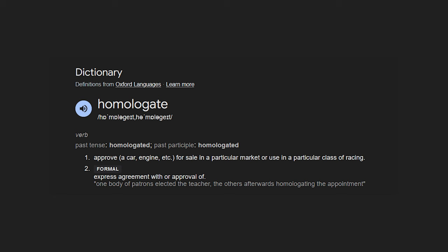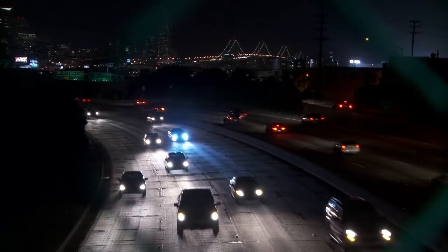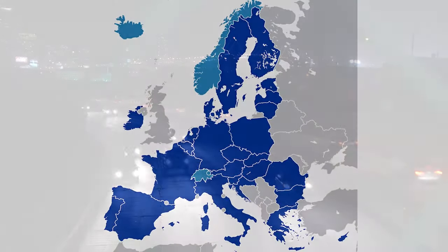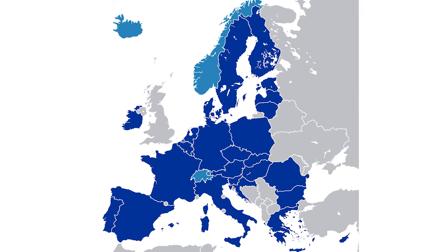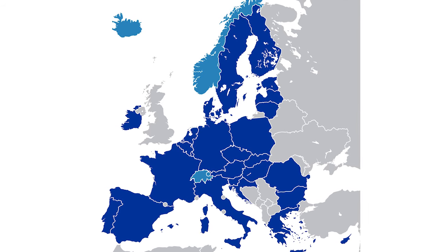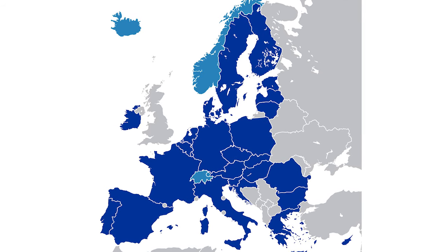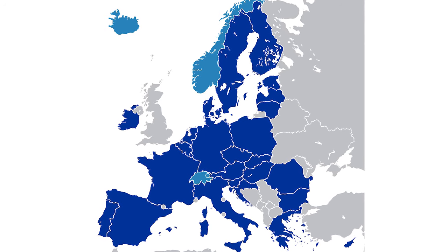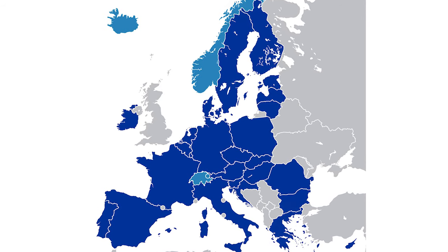Homologation is the process of approving a car, engine, etc. for sale in a particular market. Each country and or region has its specific requirements for granting approval. The EU operates on a single market, and so after gaining approval in one member state, the other member states recognize the certification and the vehicle is legal to sell and operate across the EU.